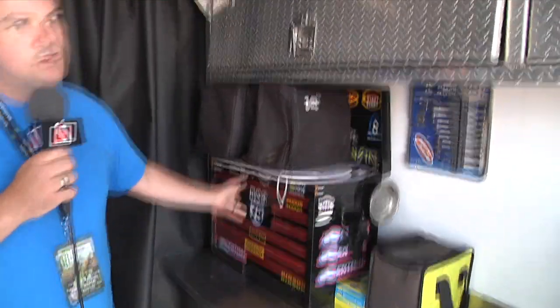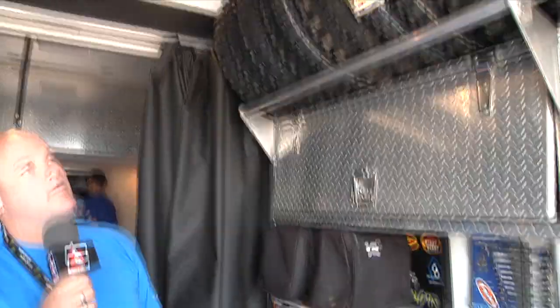As you can see back here in the shop, we've got everything that is required — the work benches in the back, toolboxes for the mechanics, all the spare parts up on the side, all of our Dunlop tires to get us hooked up for the weekend. And yeah, we're ready to go.